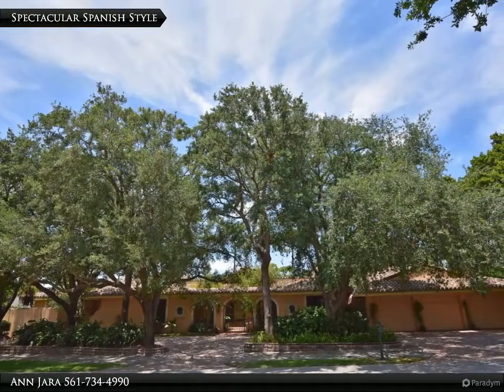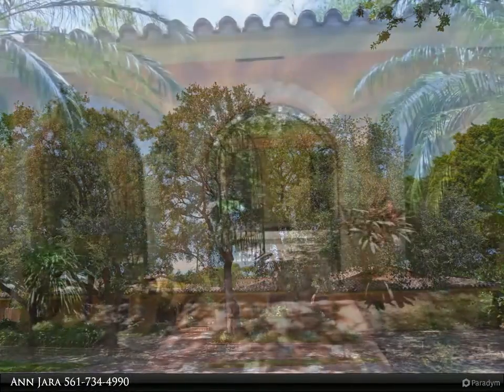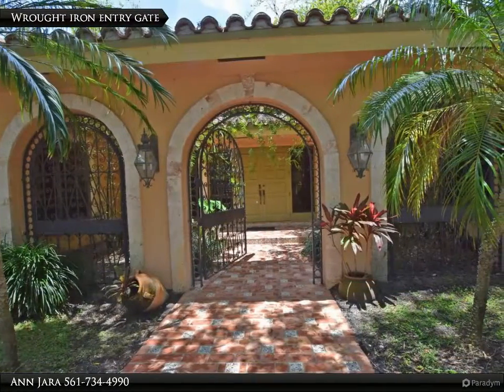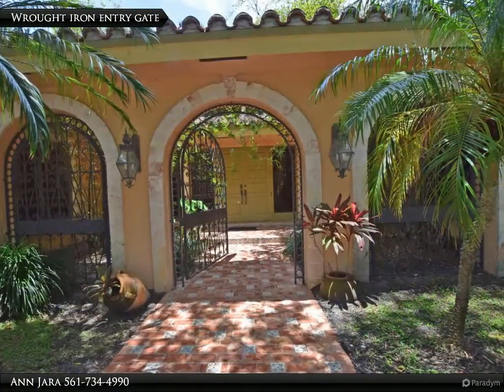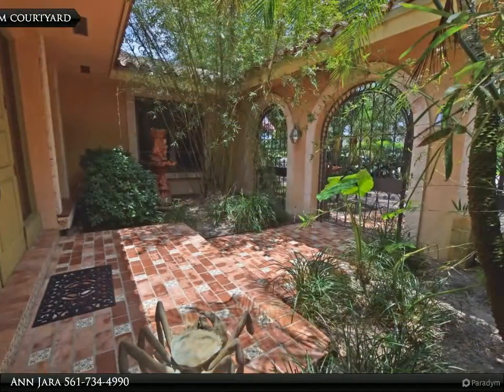Spectacular old Spanish-style custom home with wonderful golf views. Features include 4-bedroom, 5-baths, and 3-car garage, and built-in pool and barbecue area. Wrought-iron entry gates, front patio and gardens.